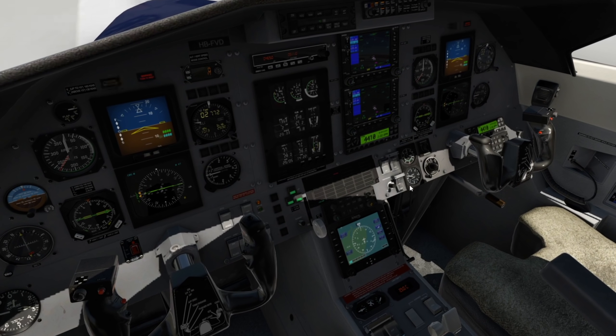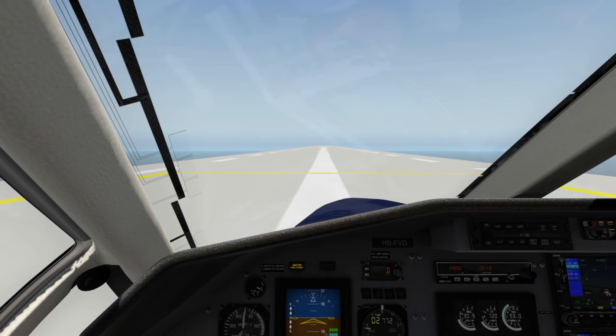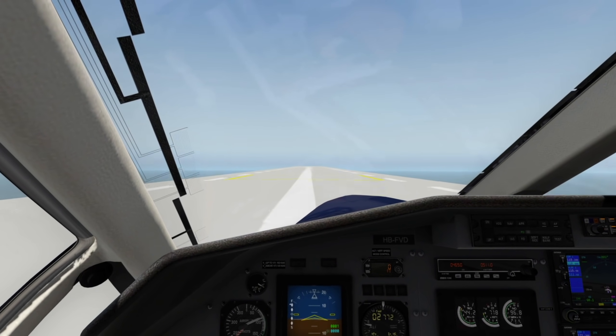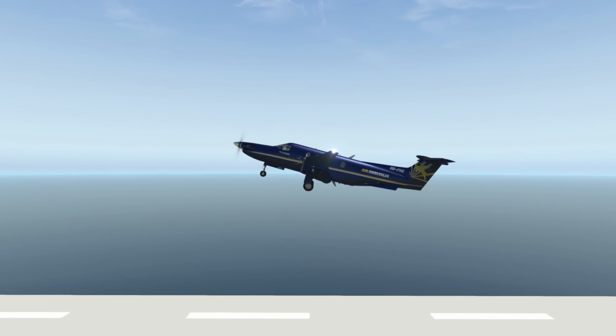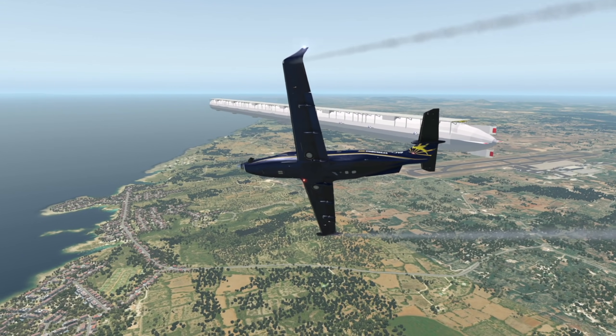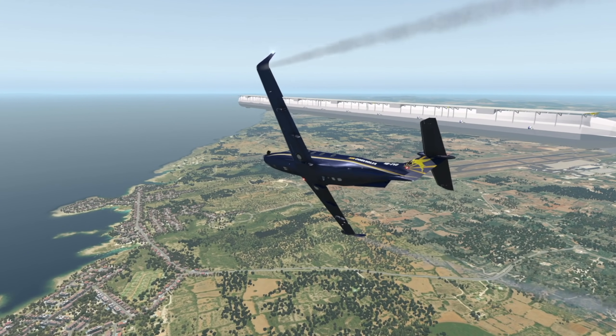Let's do some kind of takeoff in the Pilatus PC-12. Go full power. All right, we have 100 knots. We can just go ahead and rotate now — just like that. That was a nice takeoff! Now, what are the advantages of having an airport that is floating in the sky?